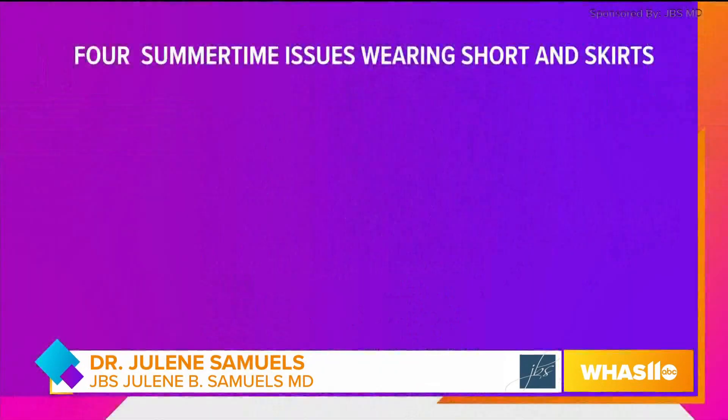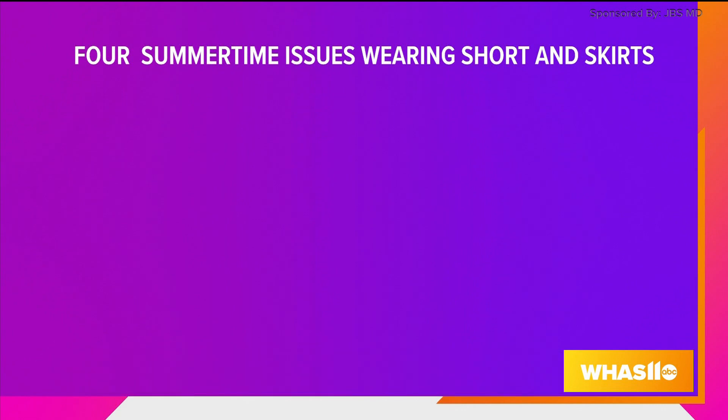Good morning. Thank you for joining us for Monday Makeover, broadcasting from my offices in Norton Commons. The topic for the day is summer is all about the legs. Join me while we go through a list of options for four major issues that women bring to me when it's summertime and they're wearing shorts and skirts.